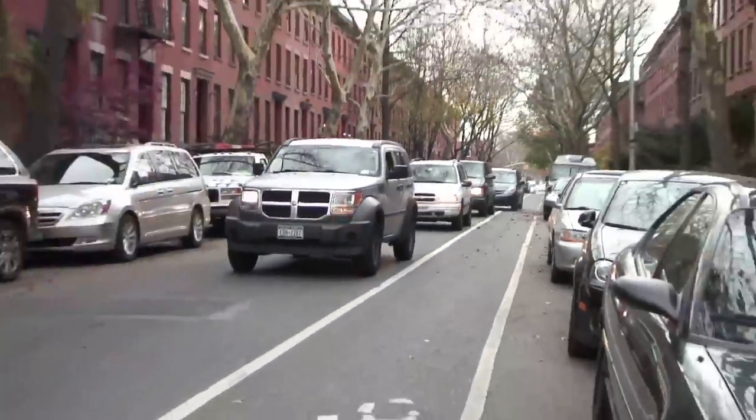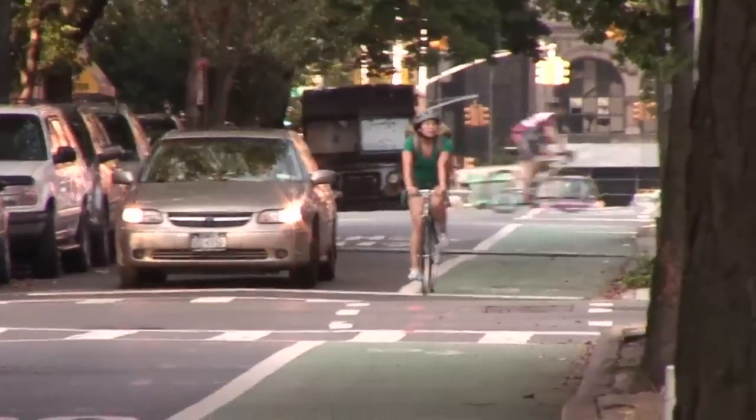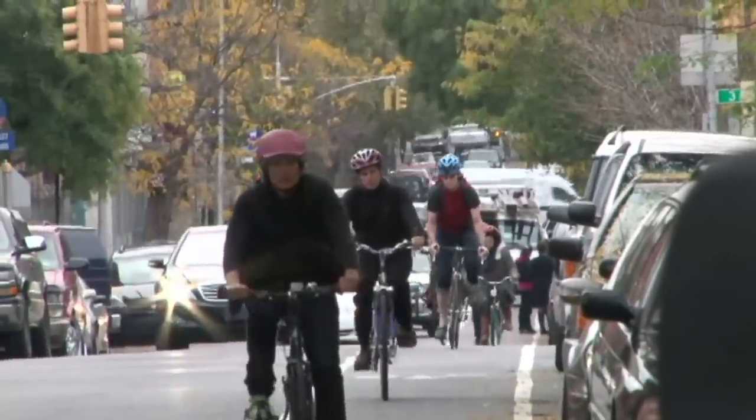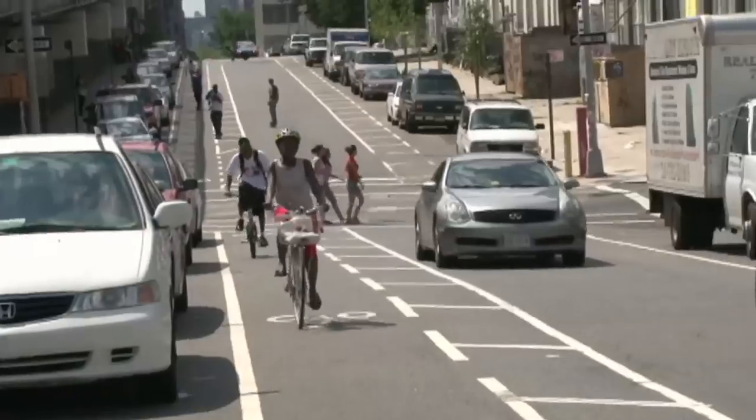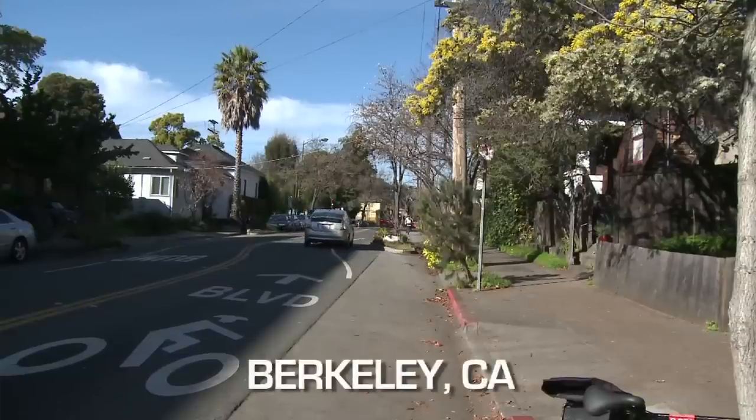Adding bike lanes is a form of traffic calming — any time we take some of the physical width out of the street, we're really doing traffic calming. In New York City, recently released studies show that streets with bike lanes reduced killed or seriously injured crashes between vehicles and pedestrians by up to 40%.